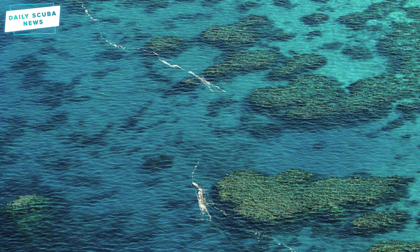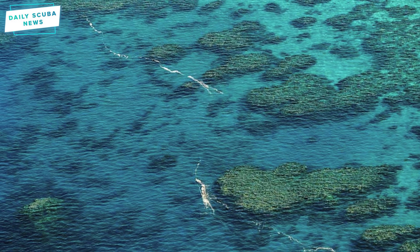Each square metre of this slick contains several million coral larvae, so they want to know what happens to it. Self-locating data marker buoys were released near the slick so that it can be tracked. This tech is normally used to calculate surface drift during search and rescue operations, so this could be a first for tracking coral larvae.